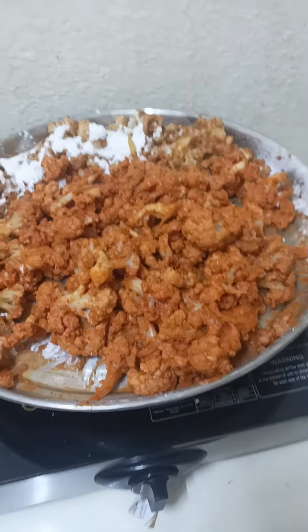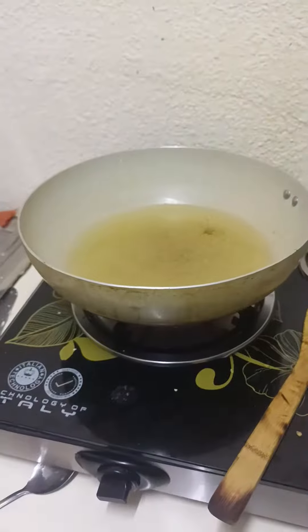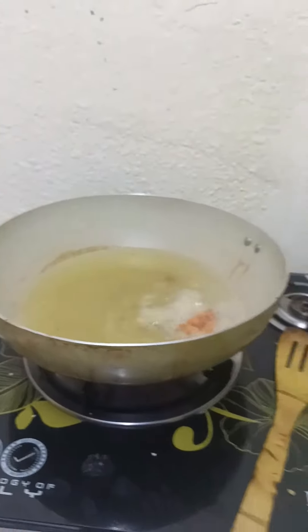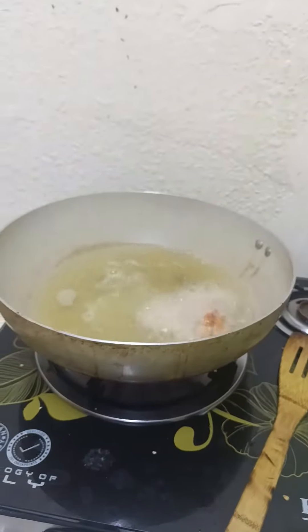Then add corn flour. In a kadai, heat oil — when the oil is medium heated, add the cauliflower. Make sure that you do not burn it; I made a mistake by burning the cauliflower.